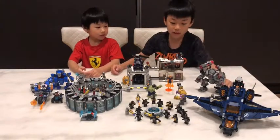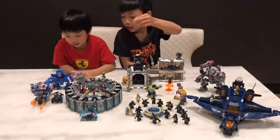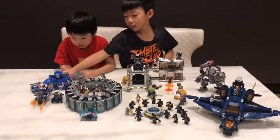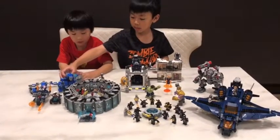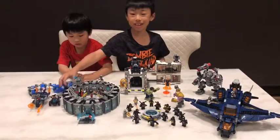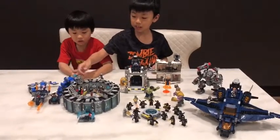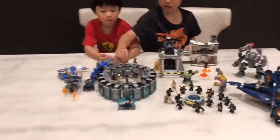We reviewed the Quinjet in the first video. Then we have Iron Man and Captain America Outrider Attack. In the second video, we combined two of the sets.